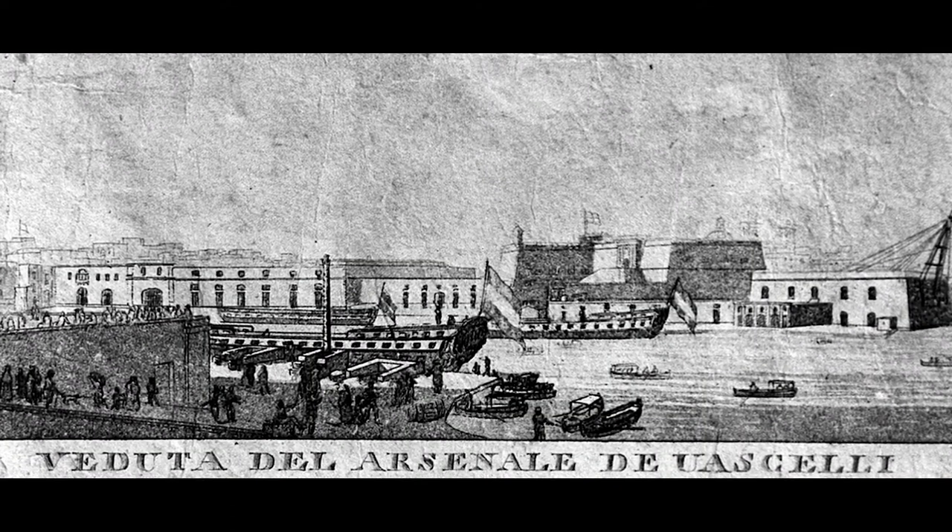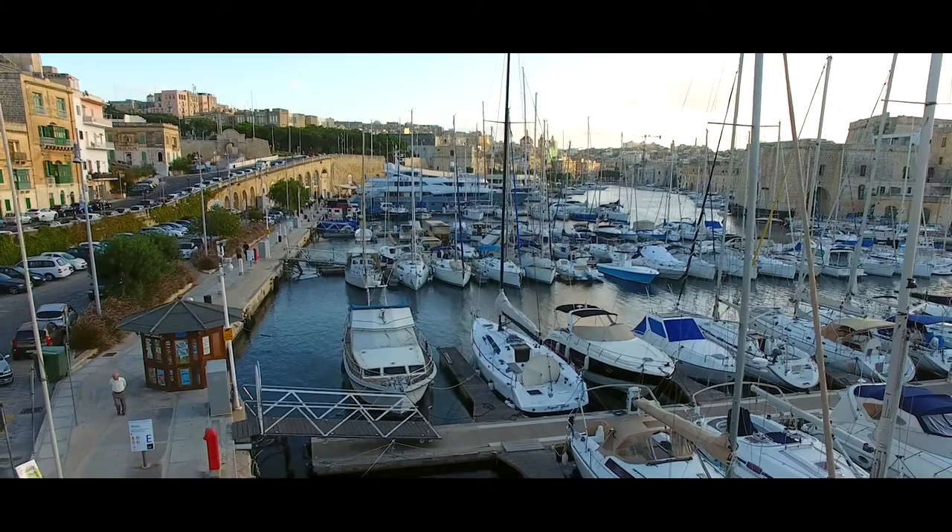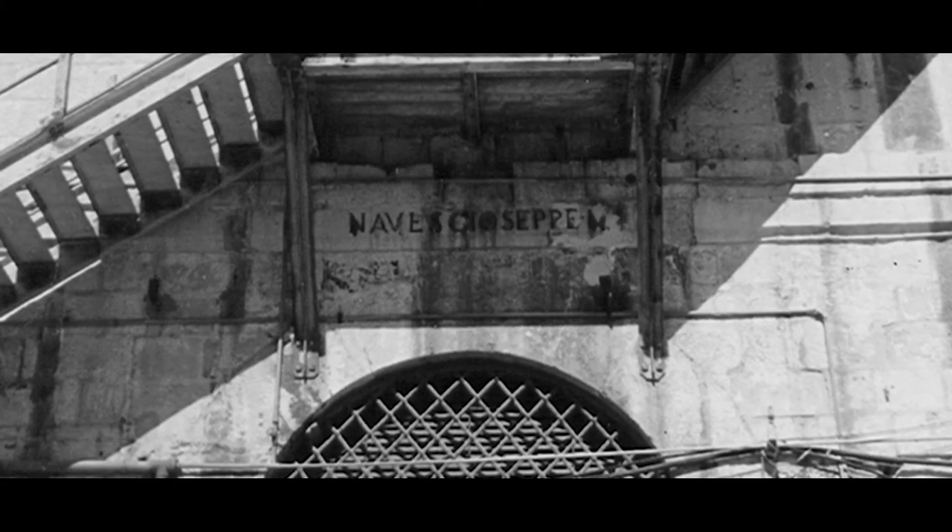As you see in other huge port cities like Toulon, Rochefort, Naples, and Portsmouth, you would find these stores also in Malta. The names of these ships are still there, and while you're walking by you can actually still see the names of these ships and connect the rich history of this island together.